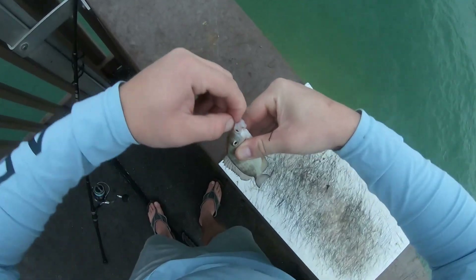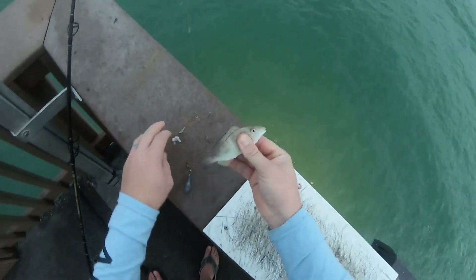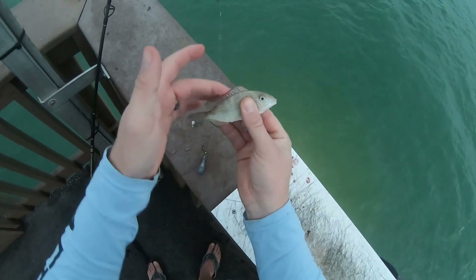I think this is a grunt — I'm not great with Florida species identification, but this is definitely not a pinfish.